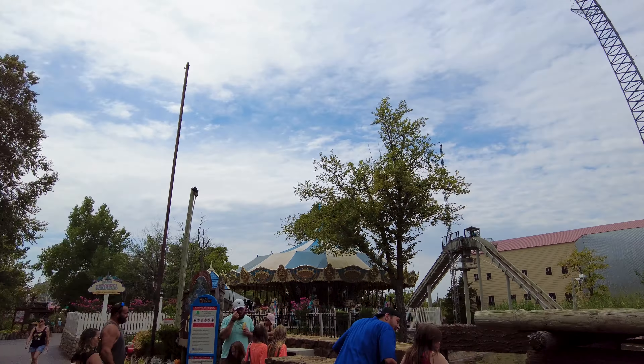I just got off the Log Flume — it is 1:48, so 18 minutes to get in line, get on, ride it, and get off. It's a water ride, and on a scale of 1 to 10 I got about a 3 for wetness — just a little on my shoulder, not that bad. After this we're going to something called the Winged Warrior. It's 1:48 and I'm getting in line right now.